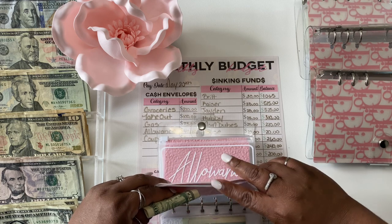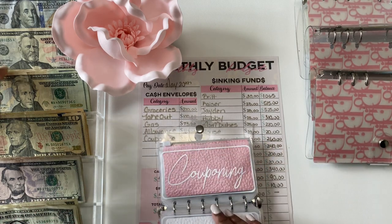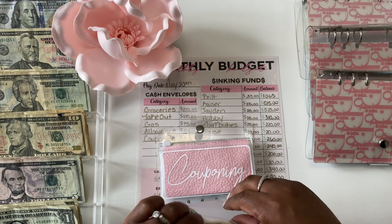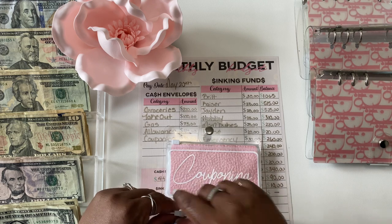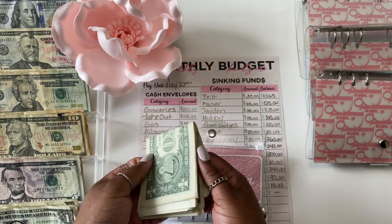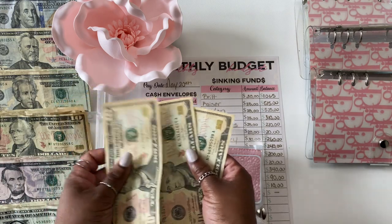Next up is my personal allowance and I give myself $40. I'll be putting this money aside and I'll show you guys what I do with that — $20, $30, $40.